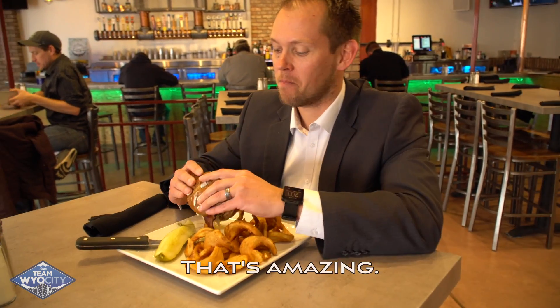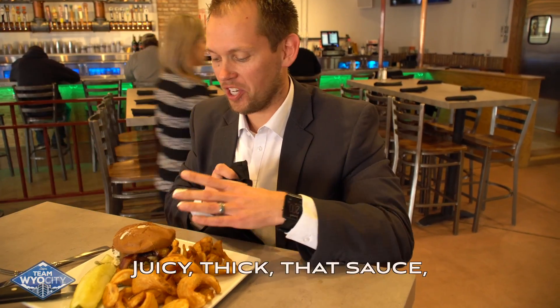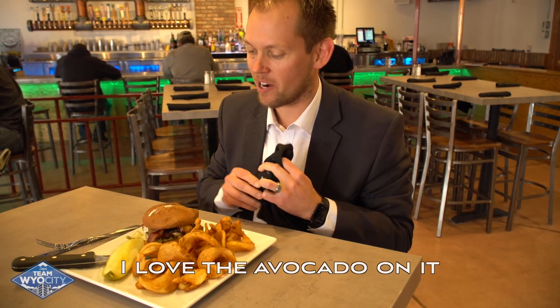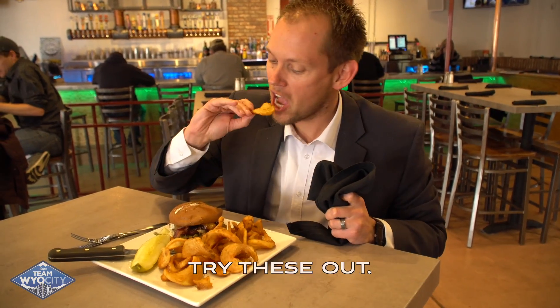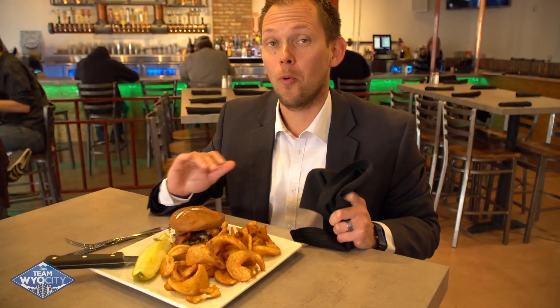Oh, that's amazing. Juicy, thick. That sauce has just a little bit of a creamy feel. I love the avocado on it. And I can't wait to get into these fries — those are way better than Arby's.